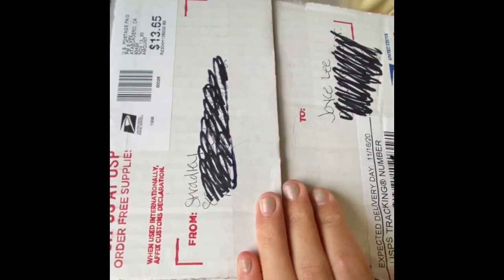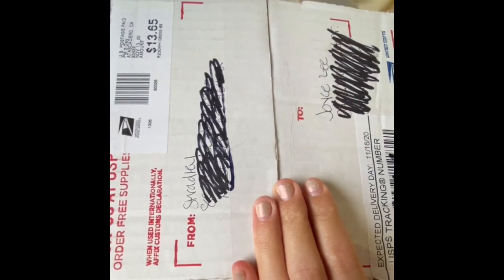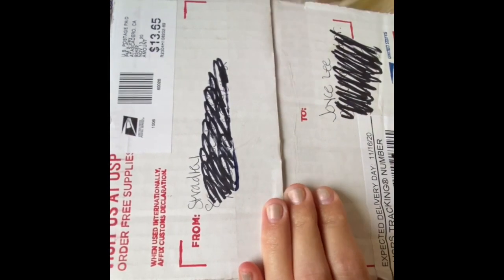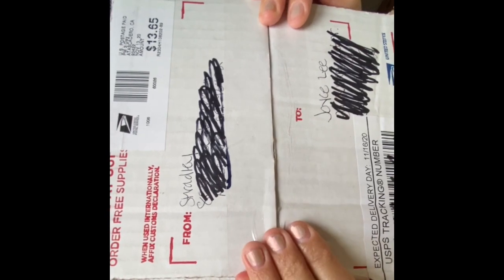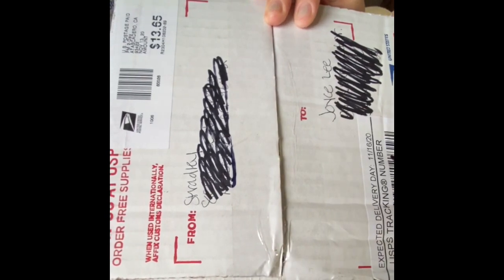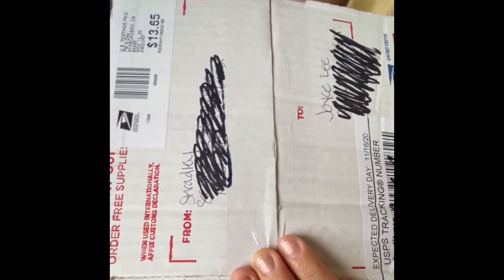Hey guys, welcome back to my channel, it's Joyce here. Today is a pretty cool video because I just received my package from Taylor and Slimes on Etsy. I will link her shop down in the description box — we did a little trade, so definitely make sure to check out her video reviewing my Etsy shop.